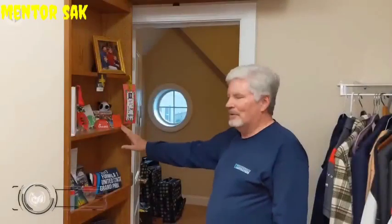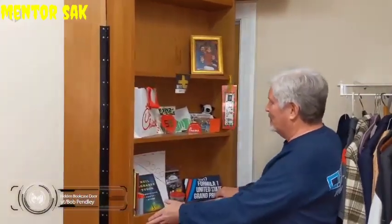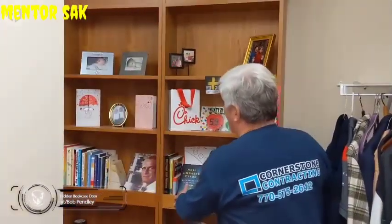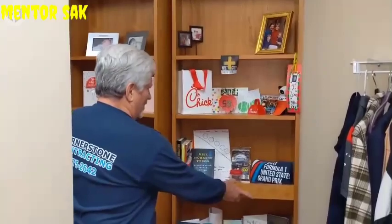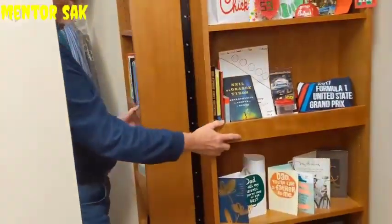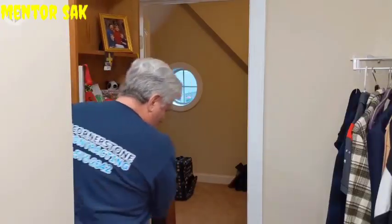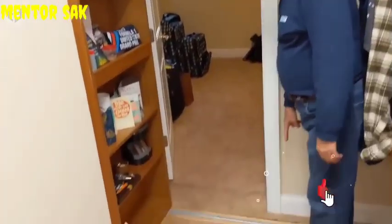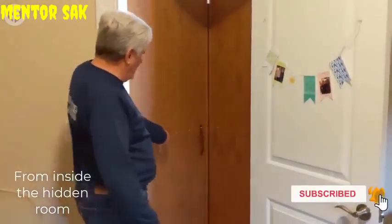Bookcases have long been used to conceal hidden rooms, both in movies and in real life. They're not often as smooth or as easy to maneuver as this one though. Using a bifold system, this bookcase glides effortlessly along a running track with a gentle pull. Once in position, nobody is the wiser as to what lies beyond. The mechanism can be operated from outside or inside the hidden room with the use of a built-in handle. This seems like a great idea for someone who works from home and needs to retreat to their office without being bothered.